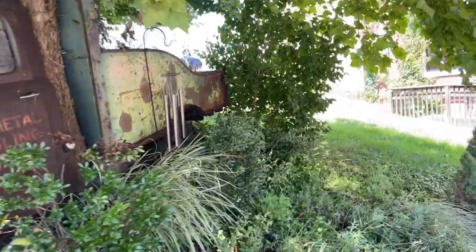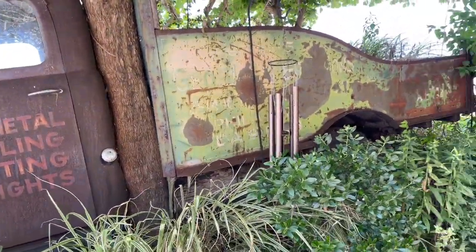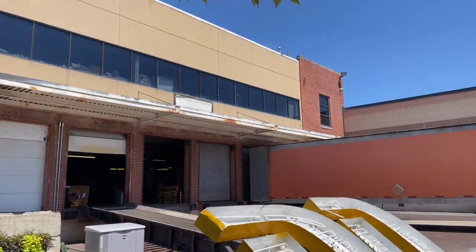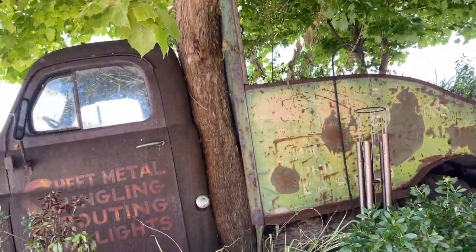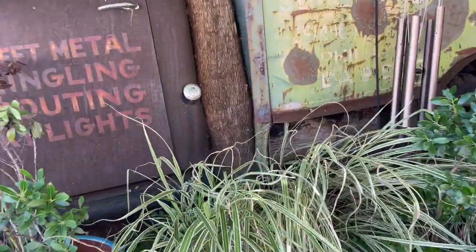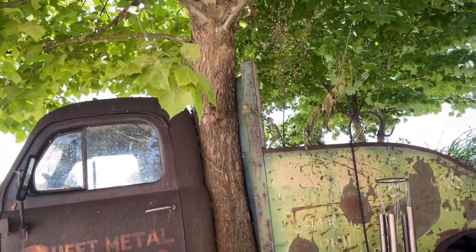Oh my gosh, I just realized there's a tree actually growing up through it. So clearly this has been here for a really, really long time. I wonder if it's actually been here longer than PD Home and Gardens has been here. I don't actually know if this has anything to do with PD Home and Gardens — I have no idea why this is here, but I'm guessing it's been here for a very long time as that truck definitely has a tree growing up through it. That is pretty awesome looking.